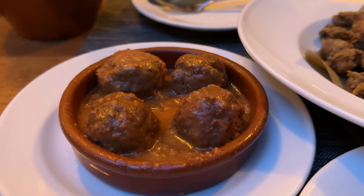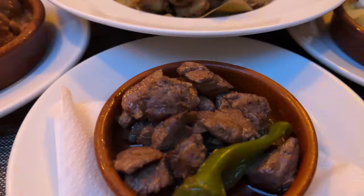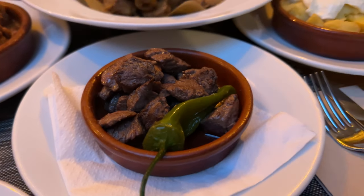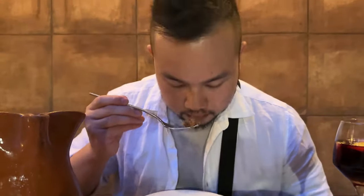The meatballs here were soft and tender and had a good hearty flavor. The sirloin was a bit on the tougher side, so I would recommend ordering something else. The serving sizes at Guel Tapas were so generous, so definitely come hungry.